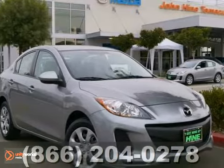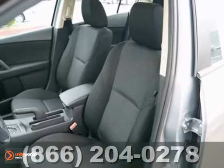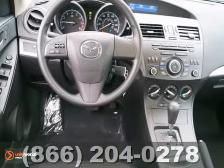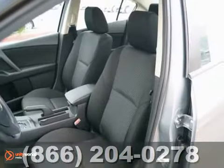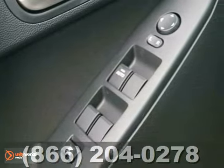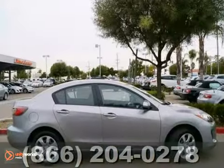Mazda engineers have been working hard to make sure you get the most bang for your buck, and this 2013 Mazda 3 is the result. This car not only provides great fuel economy, but you'll get nice features like steering wheel audio controls, power windows, locks and mirrors, and a CD player. The brake assist and stability and traction control only make it more appealing.